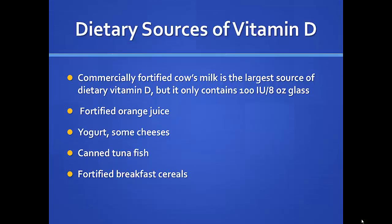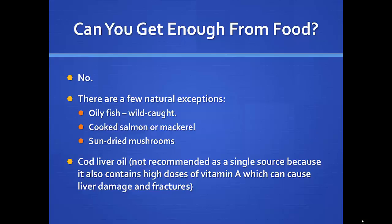There are exceptions — people who are sun sensitive really shouldn't be out even those 15 minutes. There are other ways to get vitamin D through your diet, but it's not anywhere near as good as getting it from the sun. We have fortified cow's milk, and most alternative milks are also fortified — but read your labels. An 8-ounce glass of milk only has 100 international units. Orange juice is fortified with calcium and vitamin D — calcium and vitamin D are partners. Yogurts, some cheeses, canned tuna fish, and breakfast cereals are also fortified. When you add them together for a balanced diet, you can get a decent amount, but you cannot get enough just from dietary sources alone.